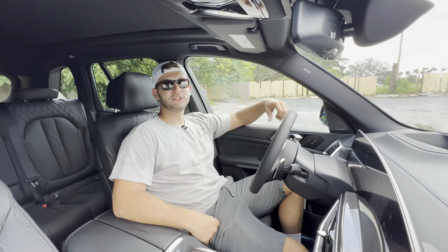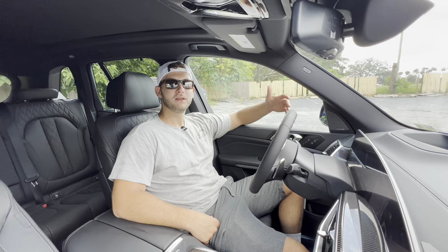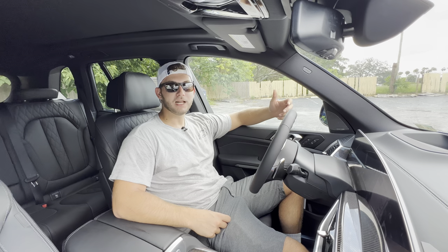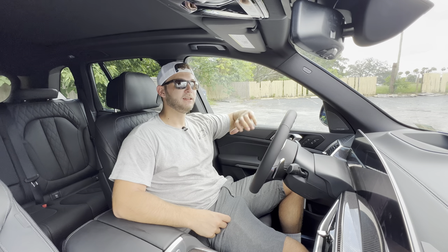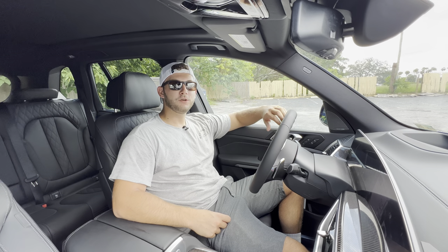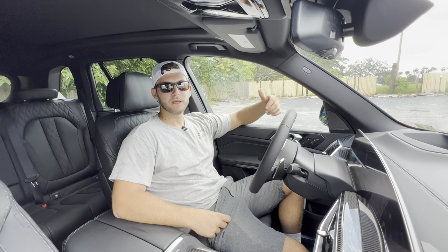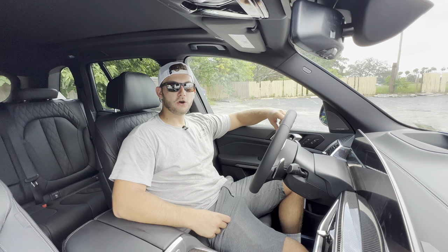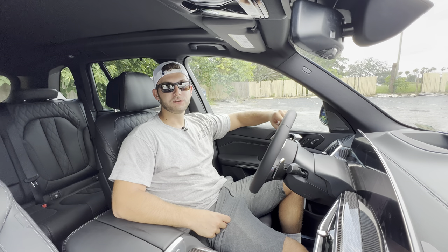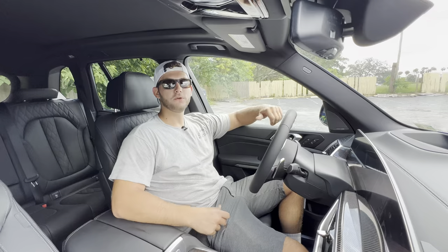Big thanks to Julian at BMW of Tampa for helping make this review possible — I'll leave a link to their inventory below. If you're looking for a new premium or performance car or SUV in the Tampa area, check them out and ask for Julian. Thanks to all of you for watching. If you're new to the channel, please subscribe. Leave a like, it helps with the YouTube algorithm. Leave a comment letting me know what you like, don't like, or what cars, SUVs, or trucks you want to see reviewed next.